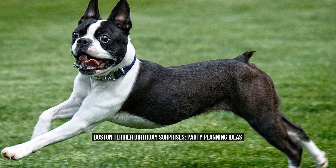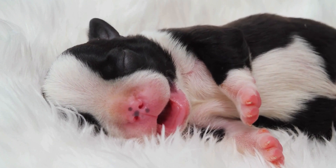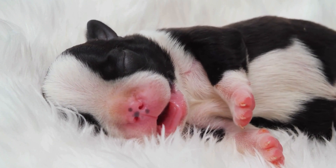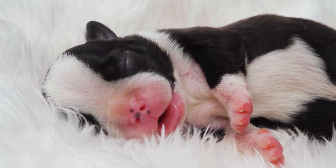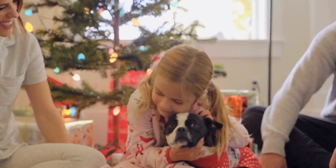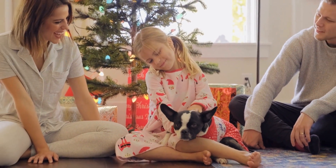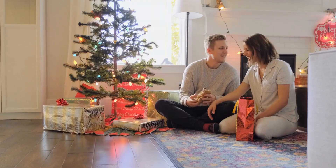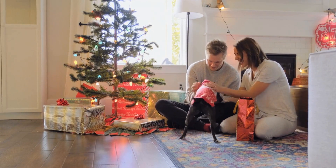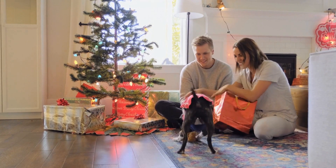Boston Terrier Birthday Surprises: Party Planning Ideas. When it comes to celebrating your beloved Boston Terrier's birthday, you want to make sure it's a special day filled with surprises and fun activities. Whether your furry friend is turning 1 or 10, planning a birthday party for them can be an exciting and rewarding experience. In this article, we will explore some creative party planning ideas that will make your Boston Terrier's birthday celebration one to remember.